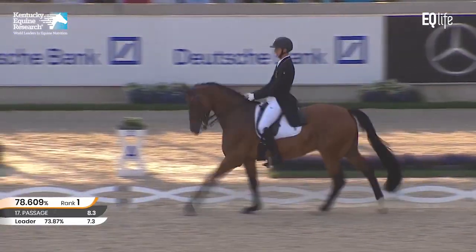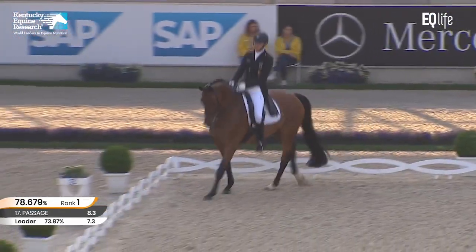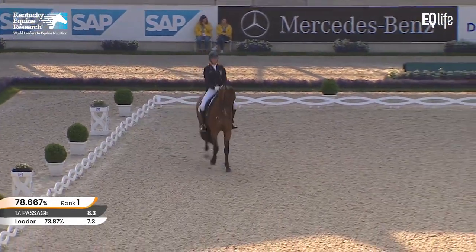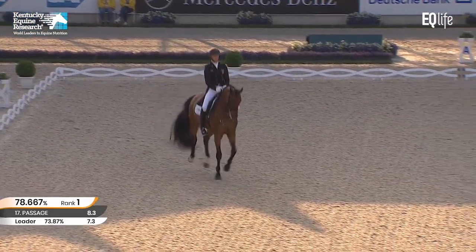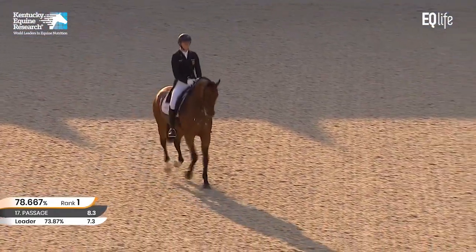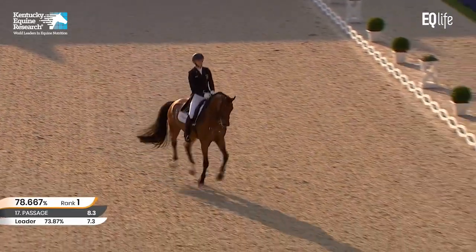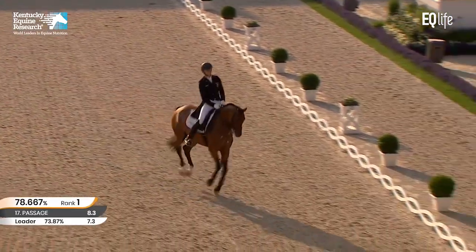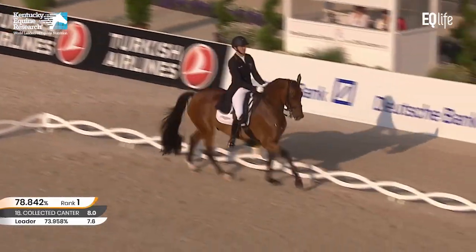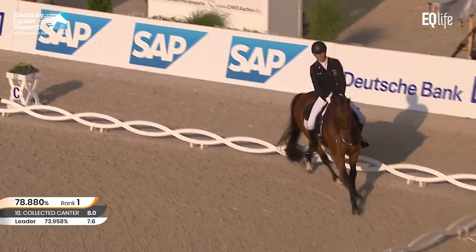Now we've got the two-tempi changes coming up. And as a younger horse he was prone to make the odd mistake in the twos — he used to get a bit keen in two forward. We'll see how he goes. Eight, nine, beautiful. The last one was maybe a little bit tight, but all clean changes. I'm sure he'll get a good mark for that.